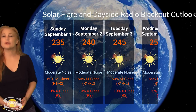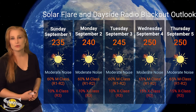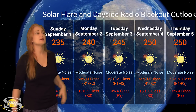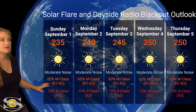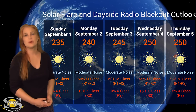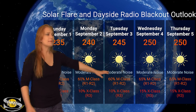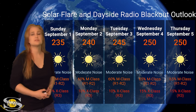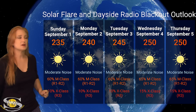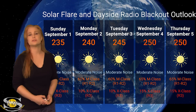Switching to our solar flare and dayside radio blackout outlook over the coming week, we are dealing with a lot of active regions in Earth view, with more rotating in over this coming week. Solar flux is sitting at about 230s right now but could rise to possibly 250s by the end of the week — a moderate noise range. NOAA is giving us about a 60% chance for M-class flares at R1 to R2-level radio blackouts, and I'm staying a little conservative at about 65%. We could also see a higher chance of X-class flares, and NOAA gives about a 10% chance of R3-level radio blackouts — I'll bump that up to about 15%.